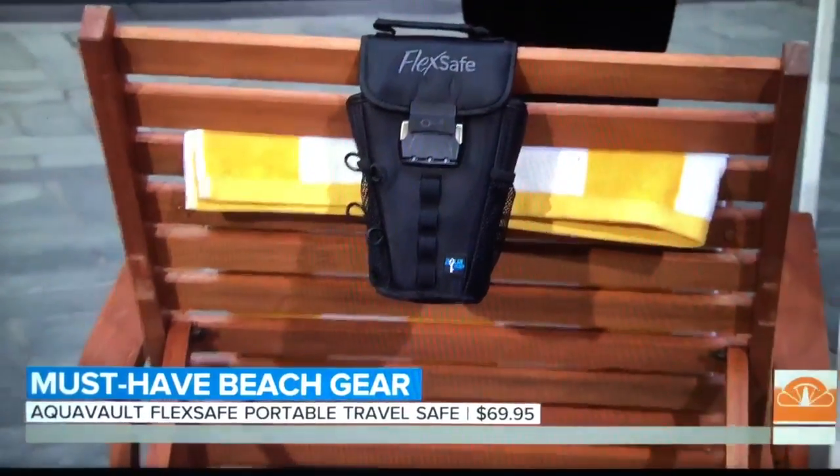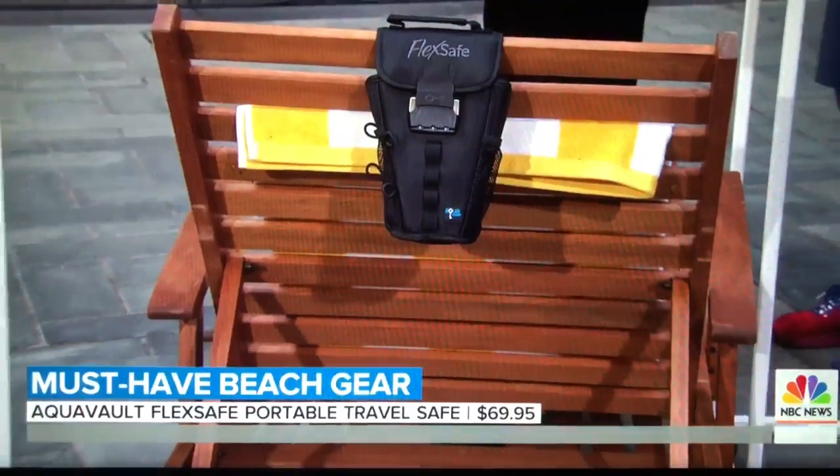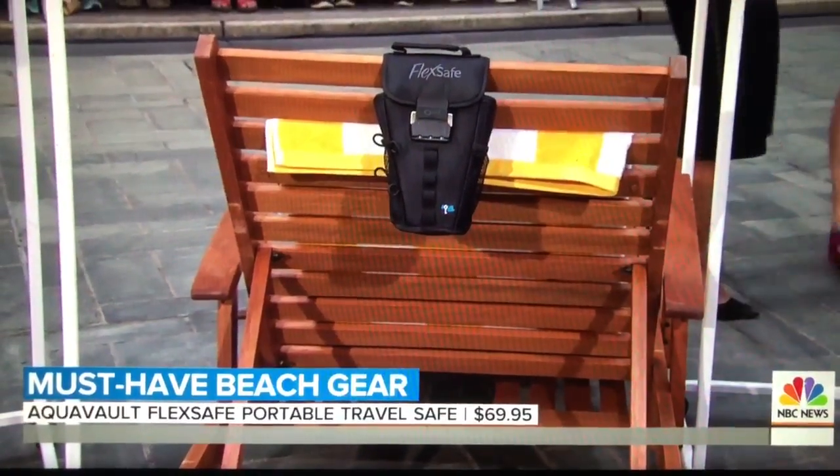It's an actual safe at the beach — fantastic. It's an actual safe, so it has a combination lock and it's flash proof, so nobody's going to be getting into it.